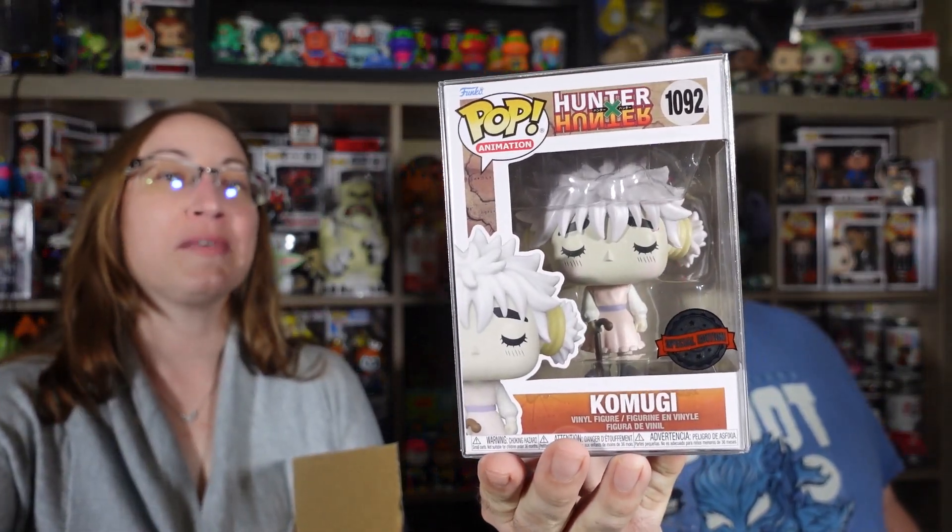And oh! Komugi! Komugi, Hunter x Hunter. Oh, but it's not the chase — there is a chase to this one. I believe it's the Hot Topic exclusive. But so far my box is totally anime. Yours is kind of a mix.